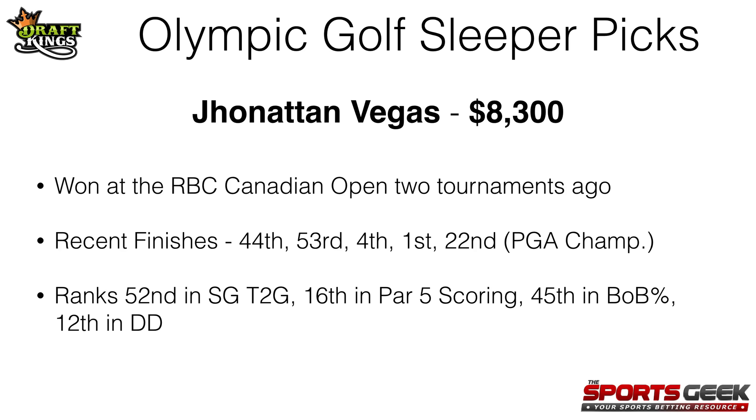My first Olympic golf sleeper pick is Jonathan Vegas at $8,300 on DraftKings this week. He won the RBC Canadian Open two tournaments ago and his recent finishes have been 44th, 53rd, 4th, 1st, and 22nd at the PGA Championship, so he comes into this tournament in great form. He ranks 52nd in strokes gained tee to green, 16th in par 5 scoring, 45th in birdie or better percentage, and 12th in driving distance. He hits the ball far, he scores on par 5s, and he's a good birdie or better percentage player, so I think he's a great DraftKings option this week at just $8,300.